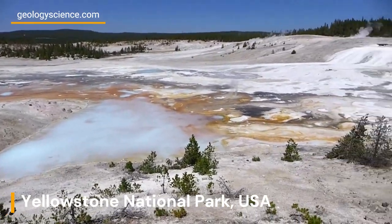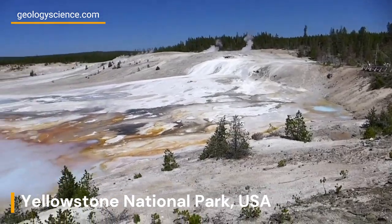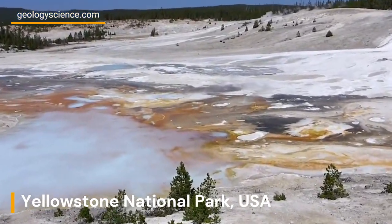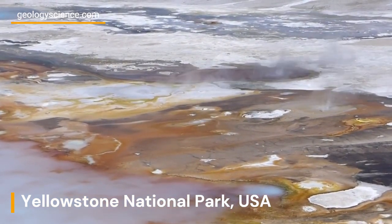However, visitors should exercise caution when exploring these areas. The steam and gases emitted by fumaroles can be dangerous, and visitors should always stay on designated trails and follow park guidelines to ensure their safety.